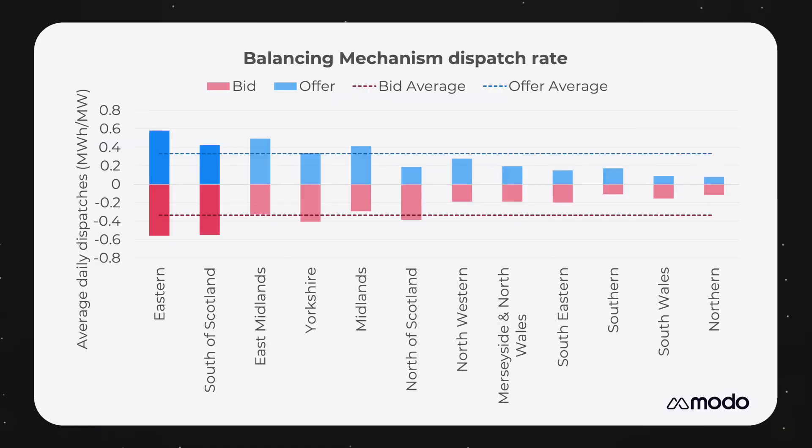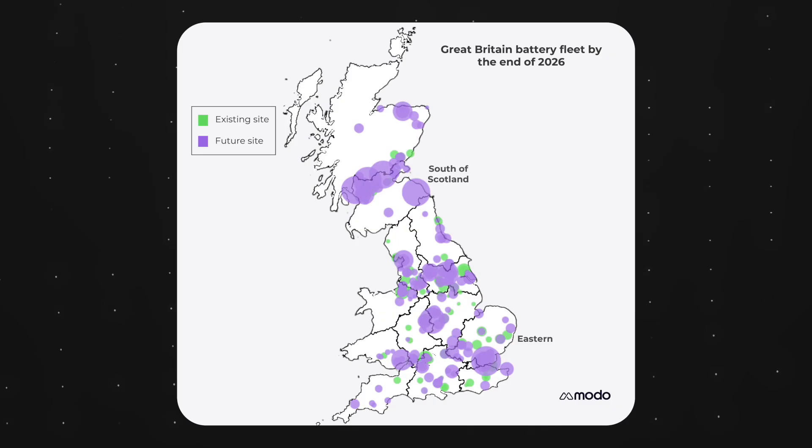So does this have an impact on where owners and developers are choosing to locate new batteries? Well, unsurprisingly, the two regions which currently have the highest dispatch rates — south of Scotland and eastern — are also the two regions where the most battery energy storage is expected to come online in the next three years, in terms of both number of sites and overall volume.